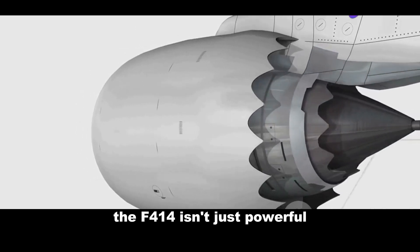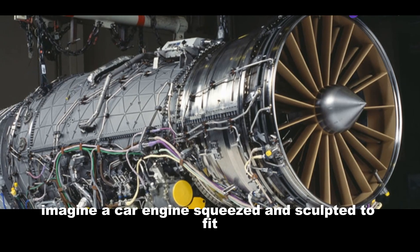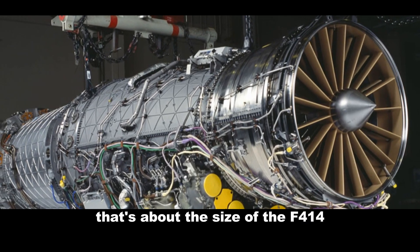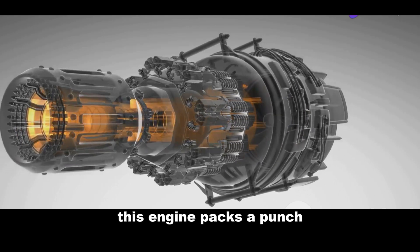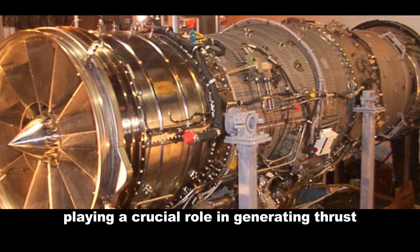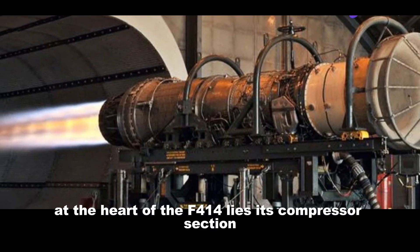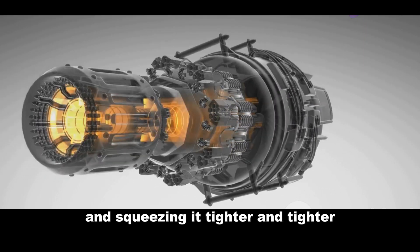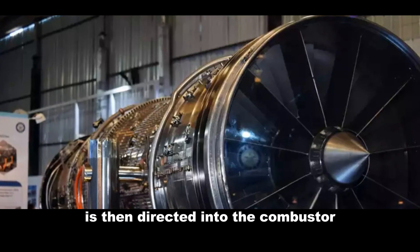The F-414 isn't just powerful — it's surprisingly compact. Imagine a car engine squeezed and sculpted to fit within the sleek fuselage of the Tejas. That's about the size of the F-414. But don't let its size fool you — this engine packs a punch. It's an intricate dance of compressors, combustors, and turbines, each component playing a crucial role in generating thrust. At the heart of the F-414 lies its compressor section — think of it as a series of fans, each one pulling in air and squeezing it tighter and tighter. This compressed air, now brimming with potential energy, is then directed into the combustor.